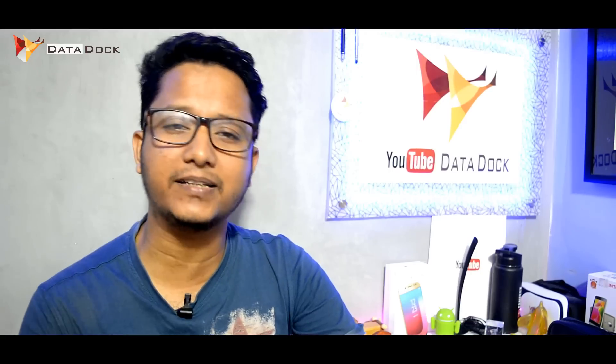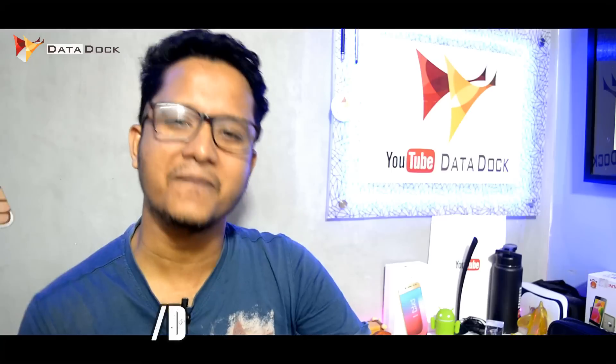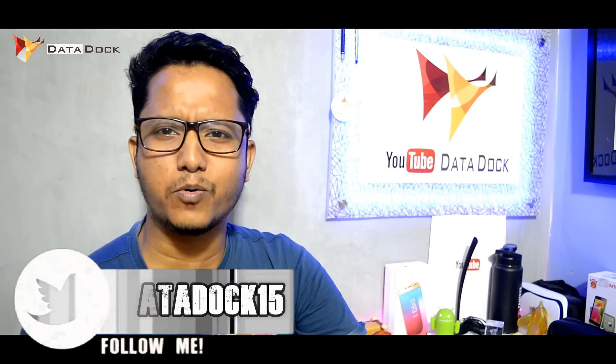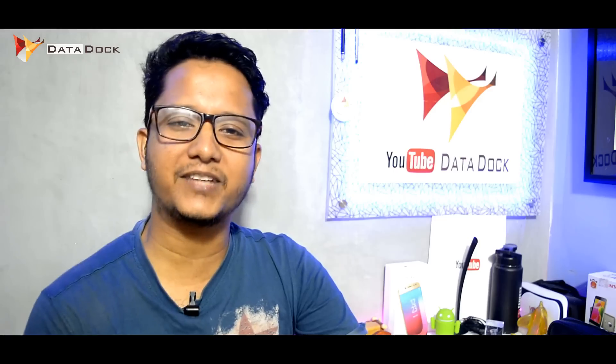If you like this video, kindly hit the like button and subscribe for more videos and updates. Don't forget to share your thoughts. You can also follow me on Twitter and Facebook. This is your host Amit, signing off from Dayadoc. Hope to see you in my next video. Bye-bye.